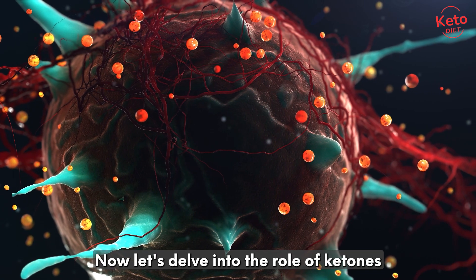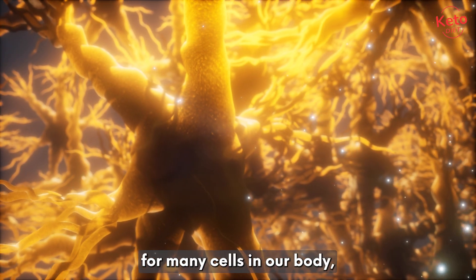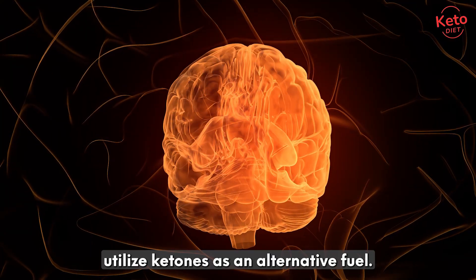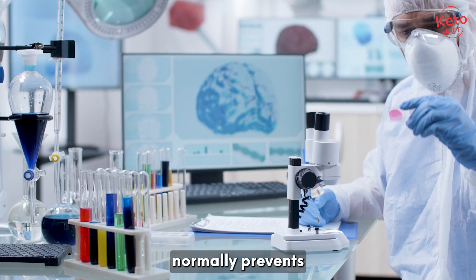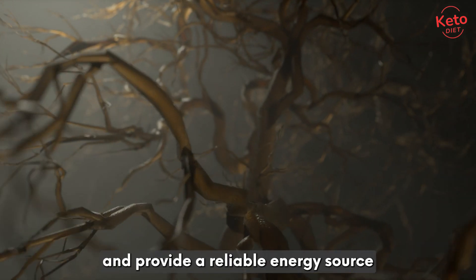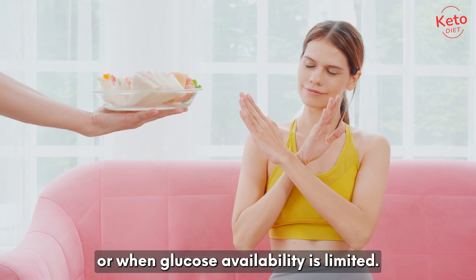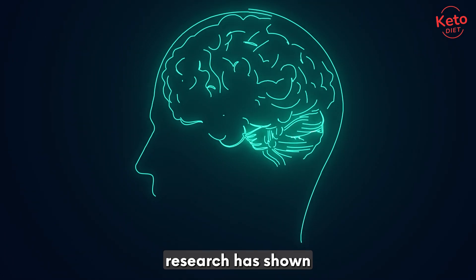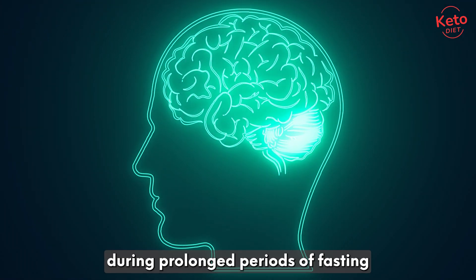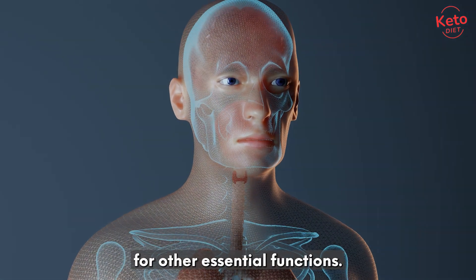Now let's delve into the role of ketones in our energy production. While glucose remains the preferred energy source for many cells in our body, certain tissues, particularly the brain, can efficiently utilize ketones as an alternative fuel. The blood-brain barrier normally prevents fatty acids from entering the brain, but ketones can cross this barrier and provide a reliable energy source for neurons. This is particularly important during fasting or when glucose availability is limited. In fact, research has shown that the brain can derive up to 70% of its energy from ketones during prolonged periods of fasting or when carbohydrate intake is restricted, which helps preserve glucose for other essential functions.